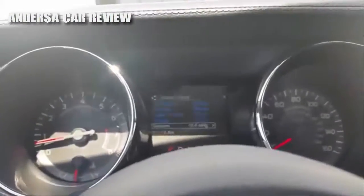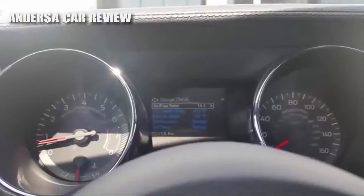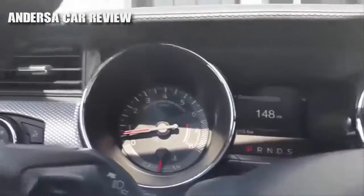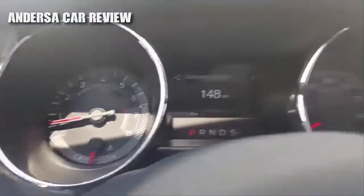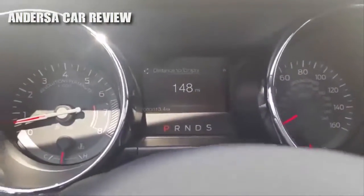You've got cruise control, driver information settings, and right there you've got your tachometer, temperature gauge, speedometer, fuel gauge, and the gear selector.